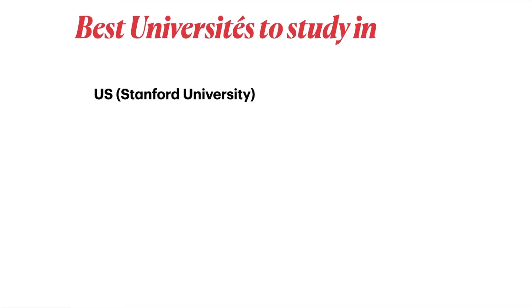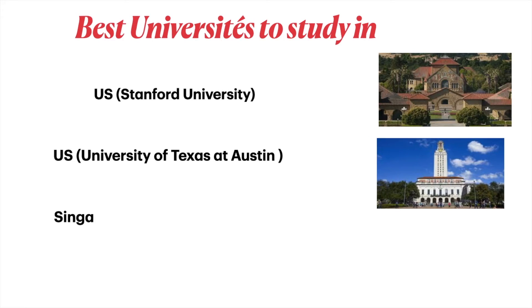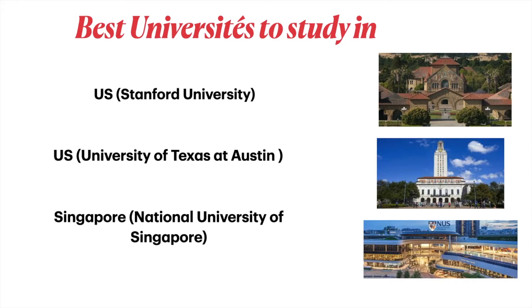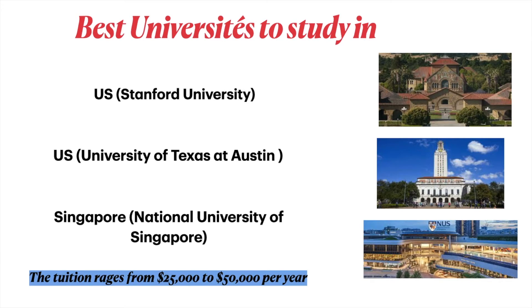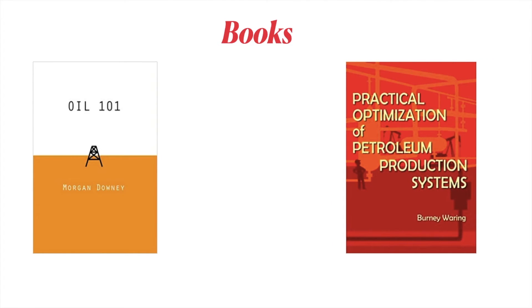The best universities to study petroleum engineering include Stanford University and the University of Texas at Austin in the US, and the National University of Singapore. Tuition at these universities ranges from twenty-five thousand to fifty thousand dollars per year.